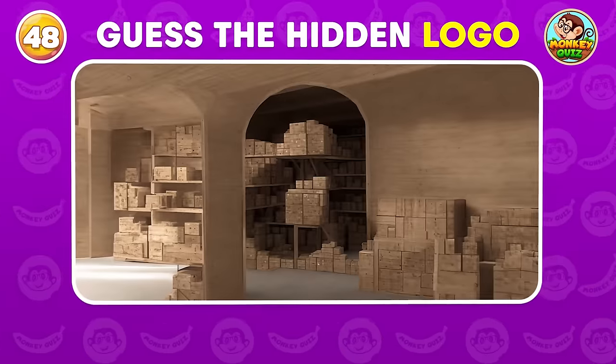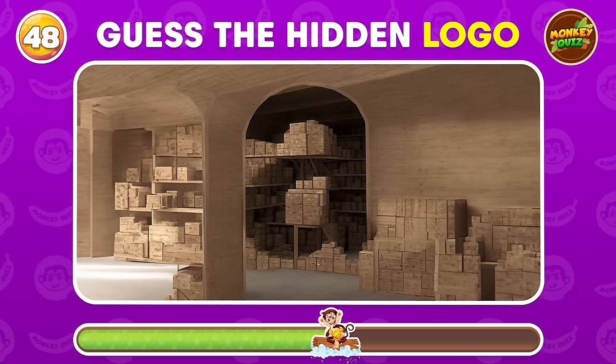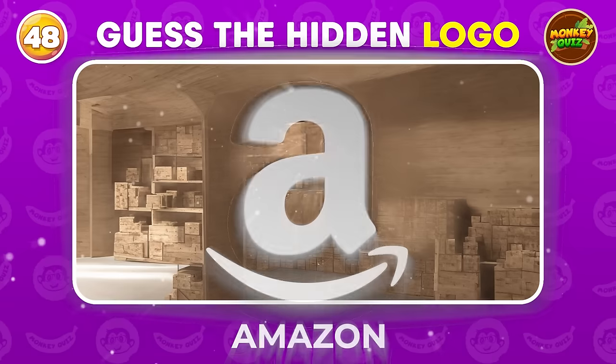What logo is hidden in this warehouse? Amazon!